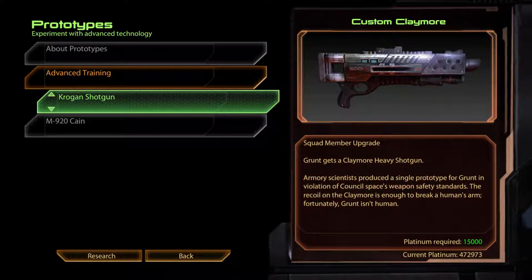Krogan Shotgun. Custom Claymore. Grunt gets a Claymore Heavy Shotgun. Armoury scientists produced a single prototype for Grunt in violation of Council Space's weapon safety standards. The recoil on the Claymore is enough to break a human's arm. Fortunately, Grunt isn't human.